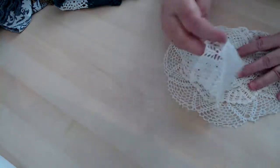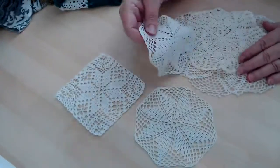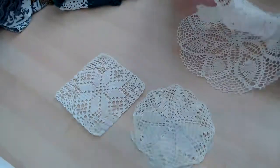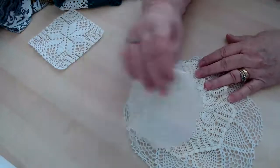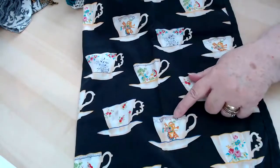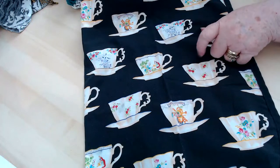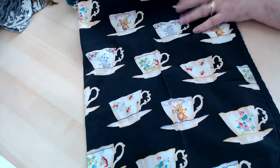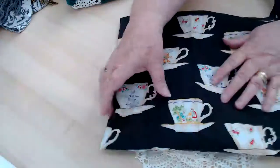I picked up some doilies, but there were a lot that were not very nice so I didn't get them today, but I did pick up some. There's a couple here. And then I found this apron because I liked the teacups on it — that's why I picked that up. I think it's been around for a while. It's a little faded, but I really like it. I love the teacups on it.